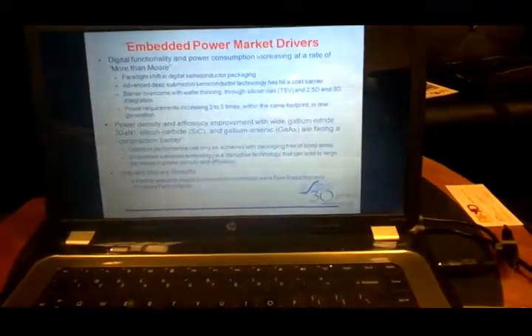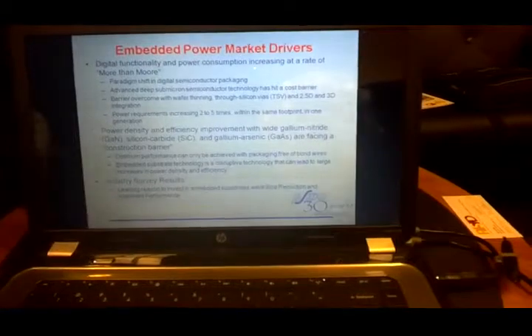Why is the power industry interested in this? It's come about due to the paradigm shift in semiconductors, particularly digital semiconductors. They can still pack more transistors into the same square millimeters, but what they have not been able to do is increase the efficiency of the transistor by doing that — because they get so small they start to leak, they get hot because current is flowing.